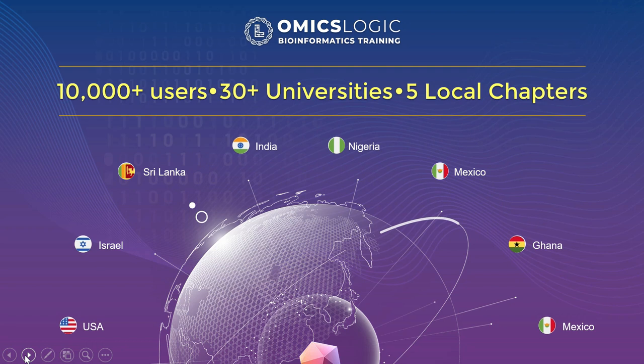OmicsLogic is an international program running in five different regions with over 10,000 users around the world. Our team works with local and regional coordinators to refine program logistics and leverage online training resources, adapting them to the needs of students and researchers worldwide. OmicsLogic programs follow a project-based learning approach using research-grade tools to analyze data from top peer-reviewed journals, completed by over 10,000 participants from 162 countries across 300 workshops.